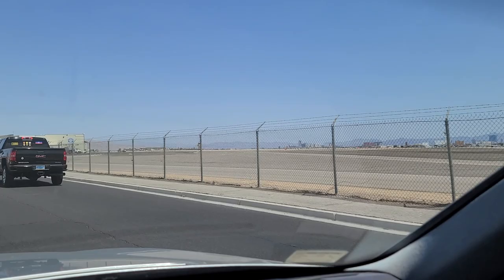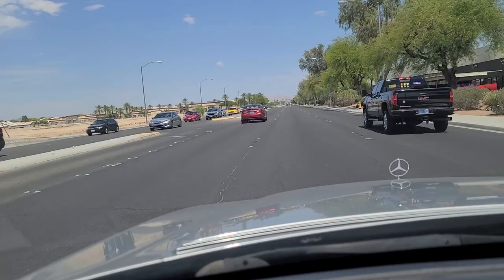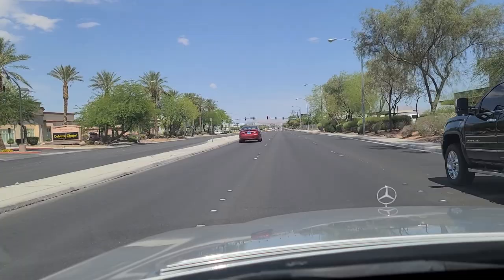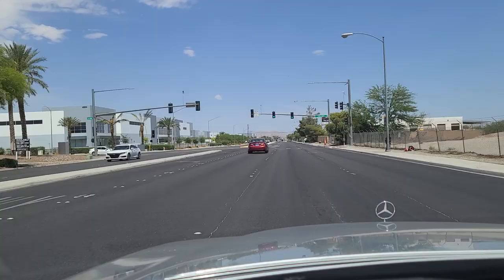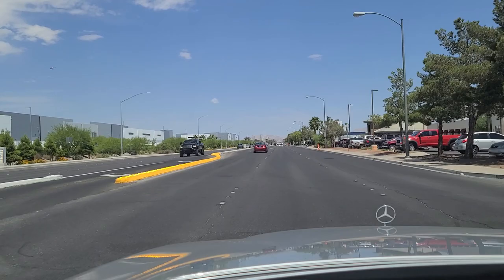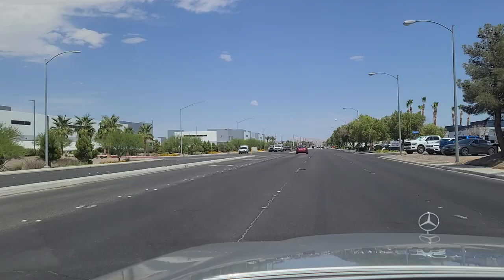There's downtown, if you can make it out on the other side of the airfield. The Circa being the biggest, tallest building downtown. Cheyenne is a major east-west artery here on the north side of town. It goes all the way from the 215 west, which is a beltway that circles the town, all the way east to Nellis Boulevard and then extends into Nellis Air Force Base. Very industrial area here on Cheyenne.